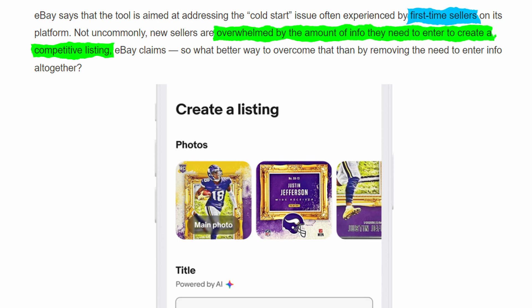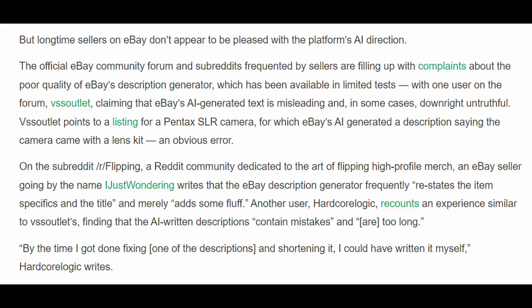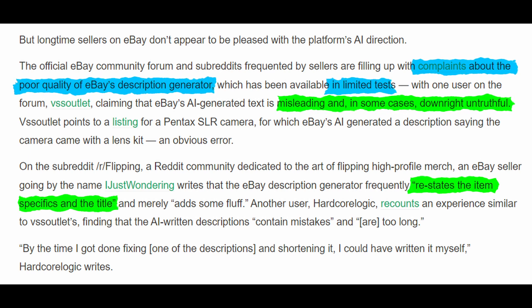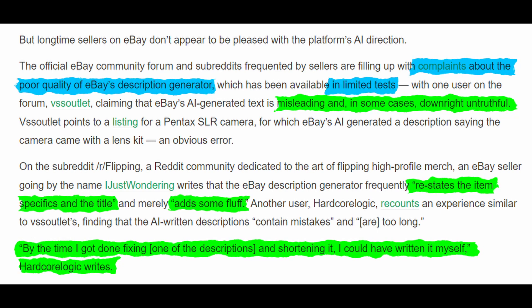This'll make it so that they don't have to enter it at all. I think there are a bunch of websites that could benefit from this — I'm looking at you, Fiverr! There have been a lot of complaints from seasoned sellers, though. TechCrunch points out that there has been a lot of criticism about the low quality of the text made by the description generator, which was only available in limited tests so far. One user claimed it's misleading and even untruthful. Another complained that it restates the title and item specifics, which adds bloat and makes them too long. A third said that by the time he got done fixing and shortening a description, he could have written it himself.